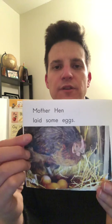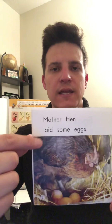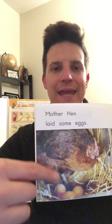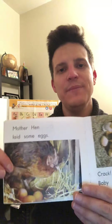I wonder if you could use the first letter sound and then the picture to figure out the word. Let's check — look at the other words: Mother hen. She laid some eggs. That means some eggs came out of her, and the eggs will soon be baby chicks, right?